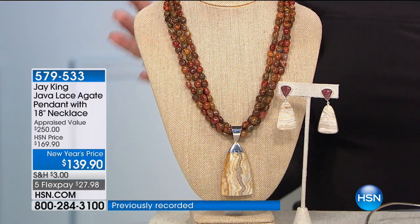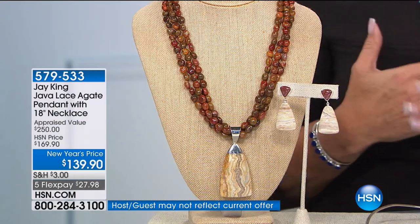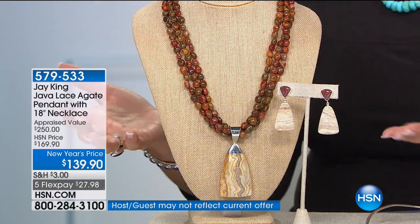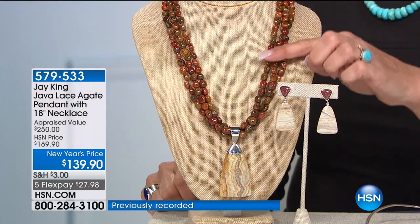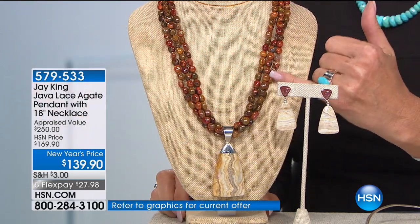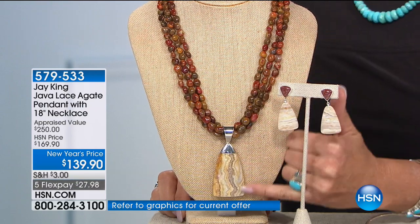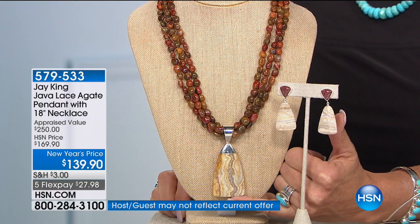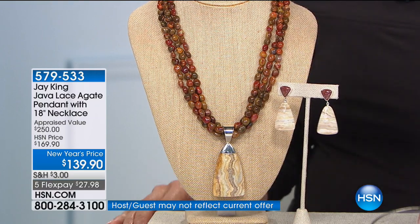If you want to talk about a designer piece, that couture level of stunning jewelry — this is yours. And if you wear a lot of indigo and chambray, my favorite color combo is chambray and browns together. This is it. Brand new — Jay has never featured it before on the air. It's a gorgeous triple strand with one of the largest drops I've seen, an incredible lace agate design, and we do have the matching earrings to go with it.